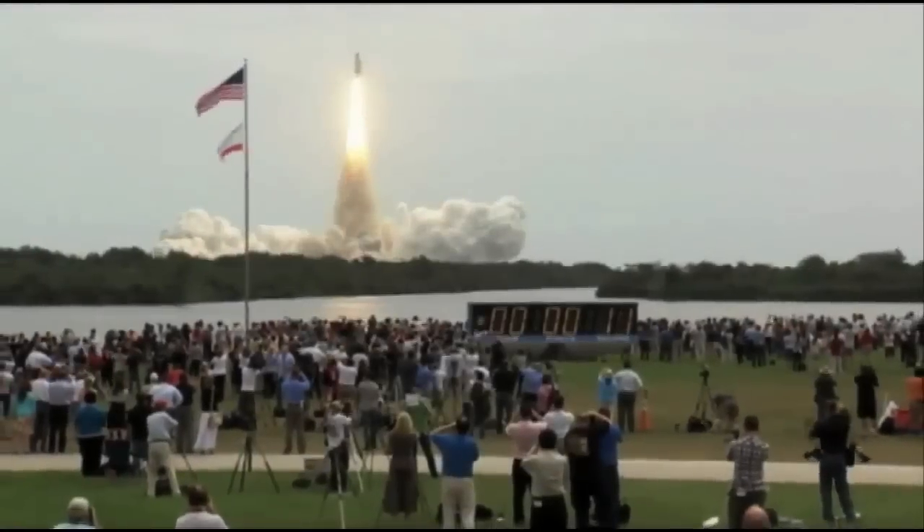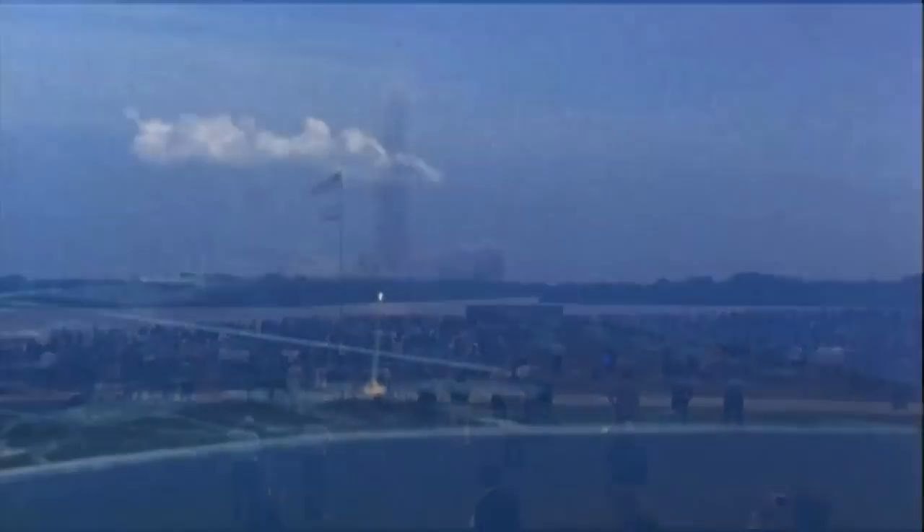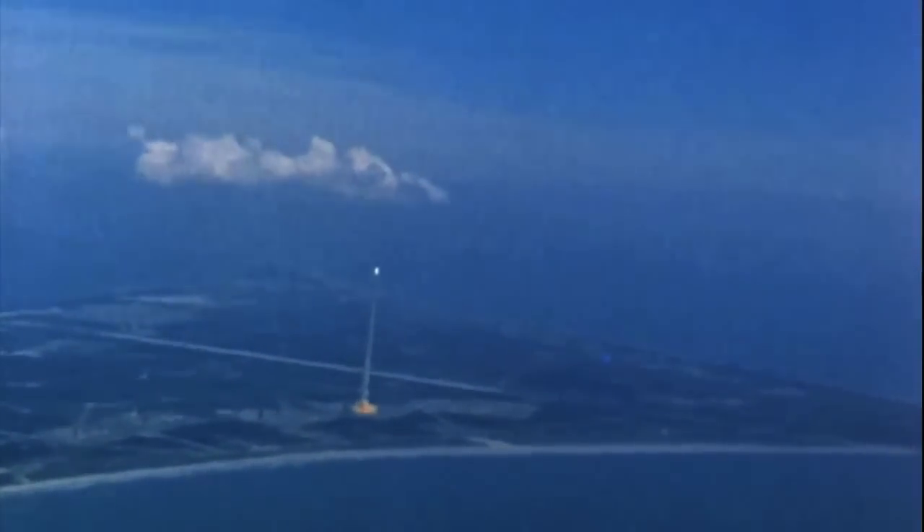The home of tomorrow, the city of tomorrow, transportation of tomorrow — all that ended in the 1970s. After we stopped going to the moon, it all ended. We stopped dreaming.